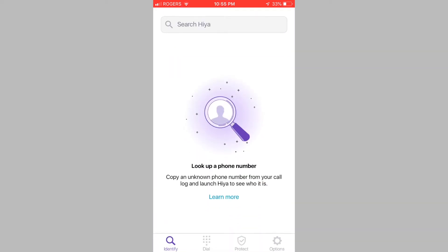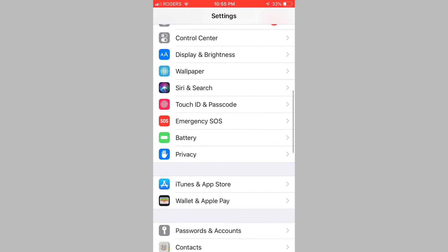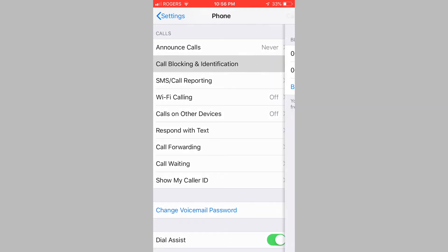Now that we have accepted the terms and verified our phone number, we need to head on over to the Settings app to give the Hiya app permission to block calls. Open Settings on your phone and tap on the Phone tab. Now tap on Call Blocking and Identification. On this screen, you need to grant permission to both Hiya 1 and Hiya 2. The app now has permission to block calls and provide caller ID.